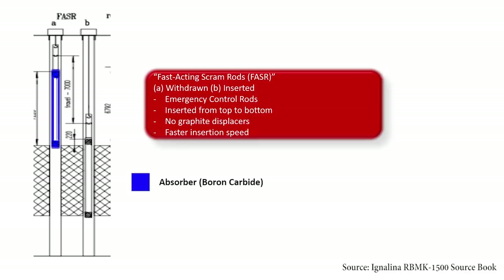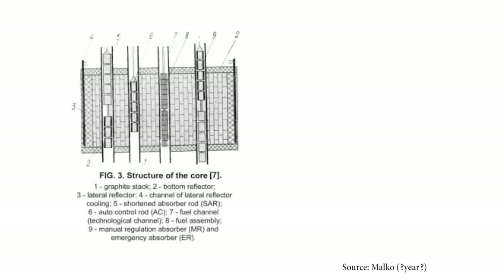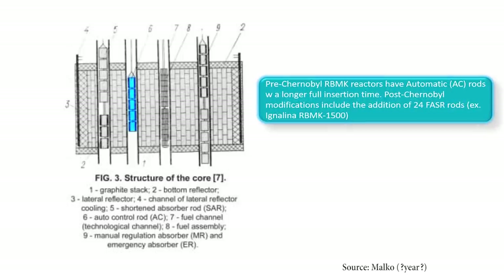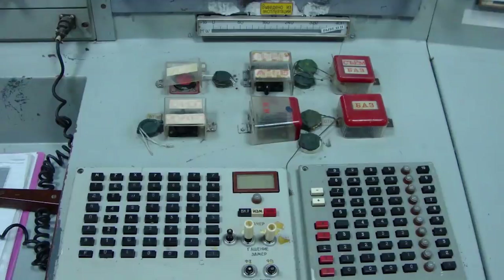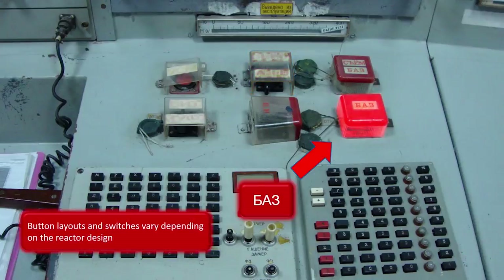The FASR control rods are actually a further improvement of the automatic control rods that were present in the RBMK-1000 at Chernobyl, developed as a result of the accident. FASR rods can be inserted at a much quicker rate compared to the older automatic control rods, and are speculated to have improved neutron-absorbing capabilities. The movement of control rods can be automatically controlled or manually done by operators. The control room also has various scram buttons and switches for emergencies. The AZ-5 switch triggers the insertion of all control rods spontaneously into the core, while the BAS switch only inserts the FASR or AC rods.